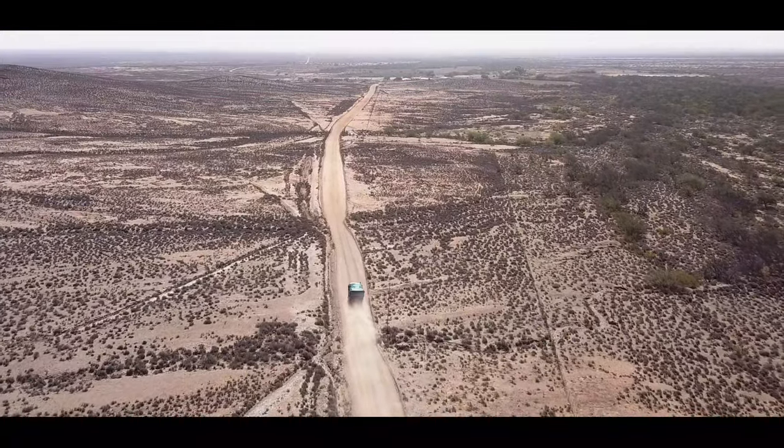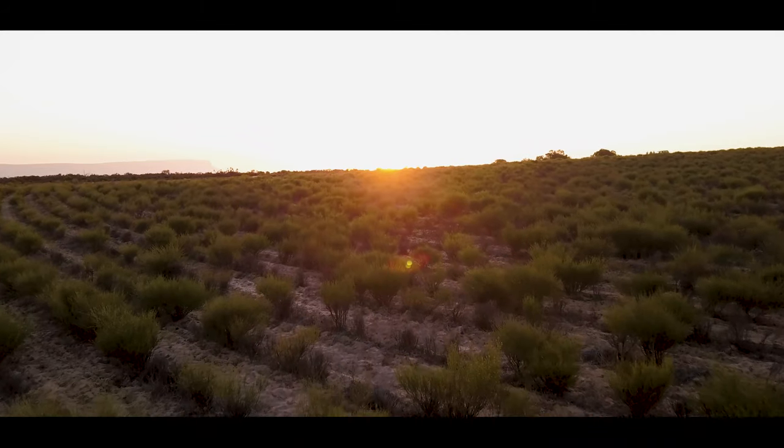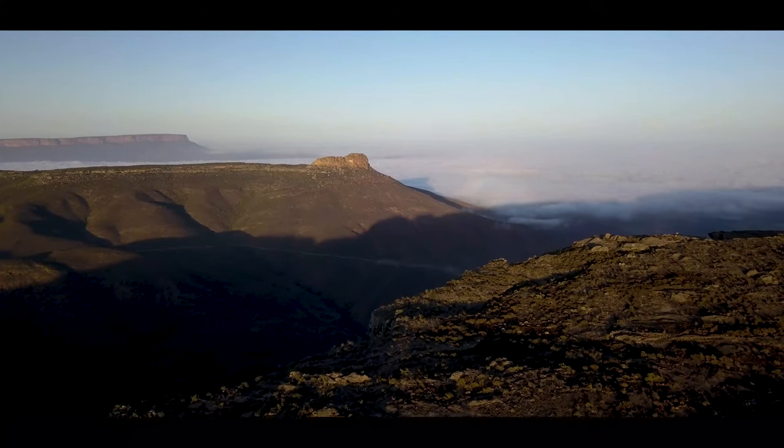All our rooibos is grown on top of Tierberg, translated as Leopard Mountain, because wild leopards used to roam there.